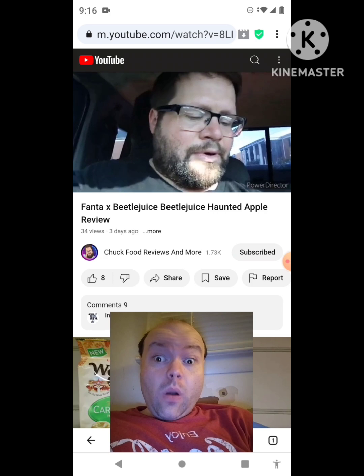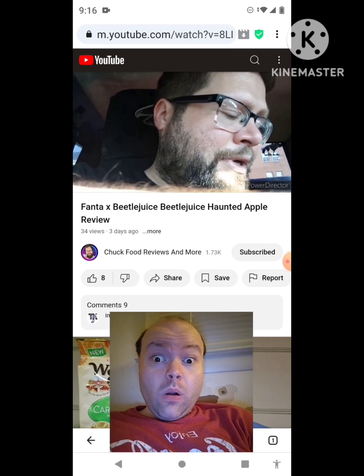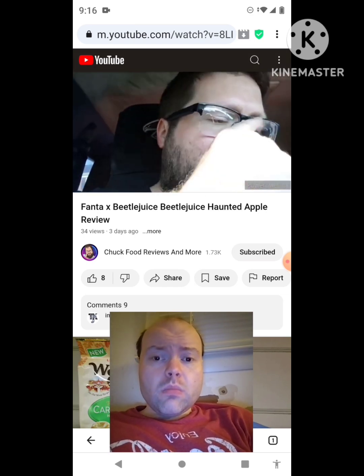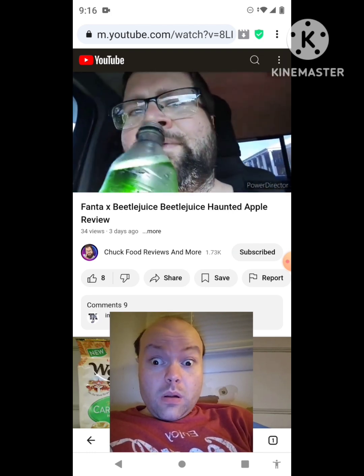We got it right here — we're gonna open it up. I found it at Sheets. I'm still trying to find the 20-ounce version. I like the cans — I'm gonna keep one of the cans and not even open it. Get a sniff of this first... oh, that's that spiced apple. Here we go.